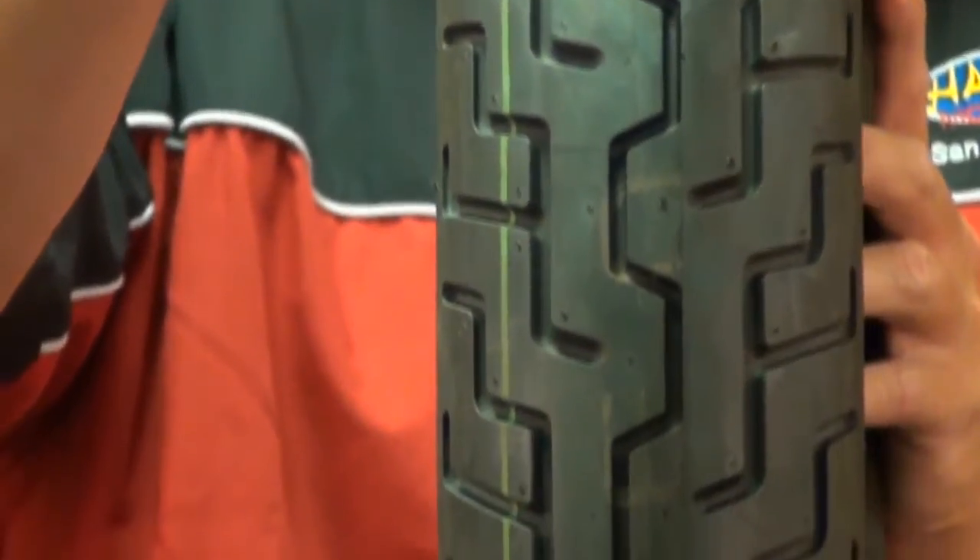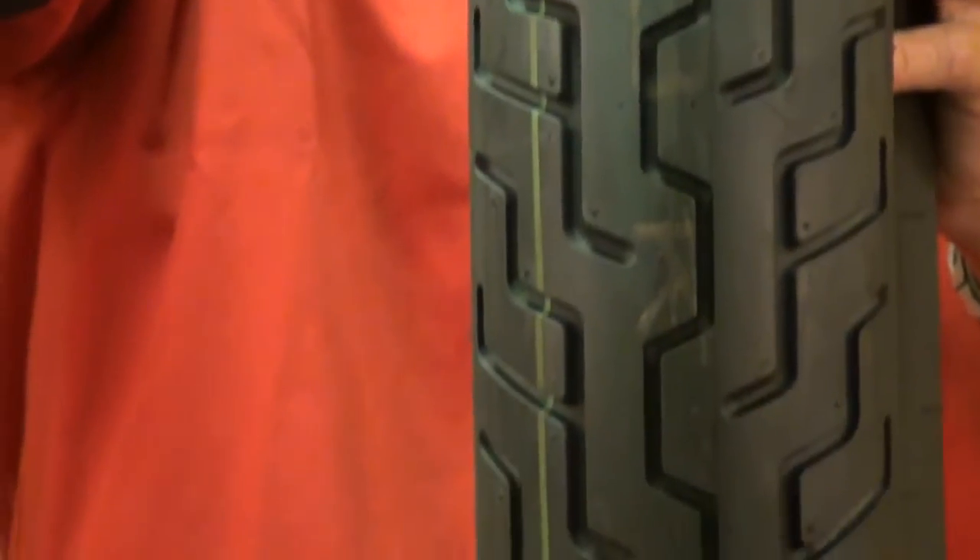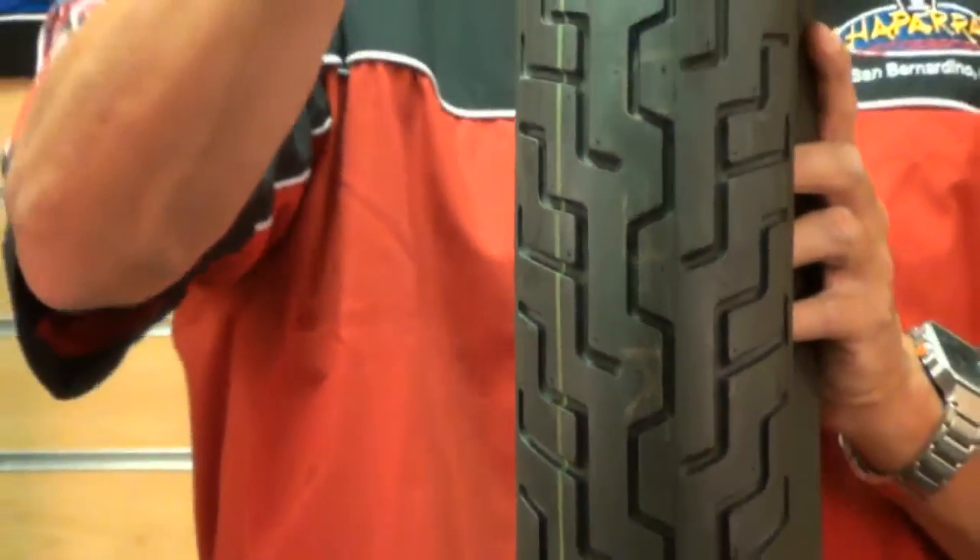As for weight carrying capacity, the Dunlop D404 is engineered with a bias ply construction, guaranteeing the tire the capability of carrying high loads without compromising that smooth, comfortable ride on the road you're looking for.